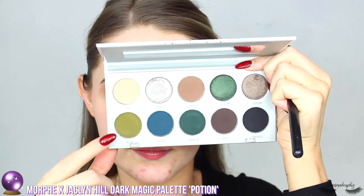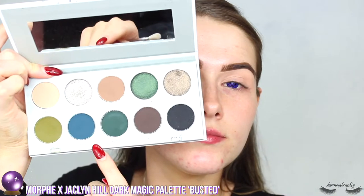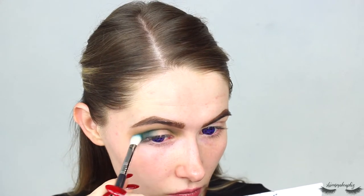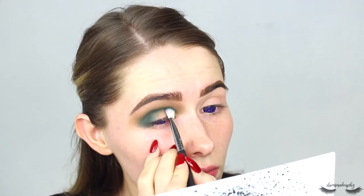Then I took a khaki green from the same palette — it's called Potion — and popped that into the crease as well. I knew I wanted to use green and purples for this look, but like every one of my looks, this came completely off the top of my head — I had no idea what I wanted to do with the eyes. I'm now taking a darker teal green into the crease of the eye.